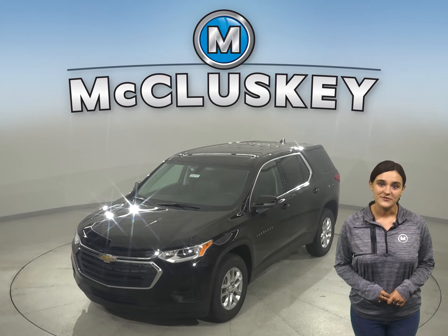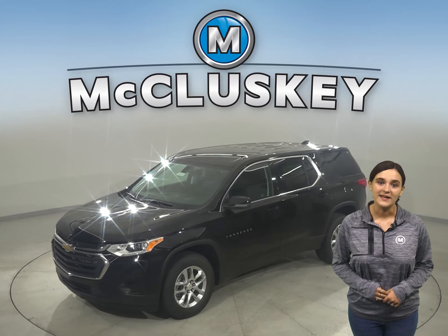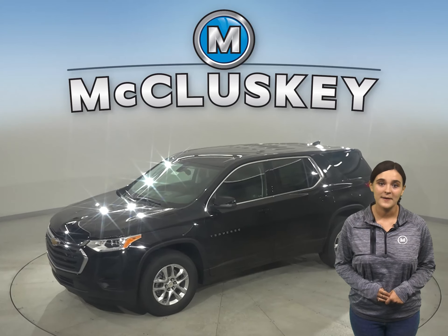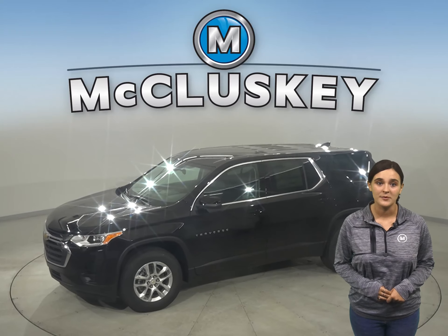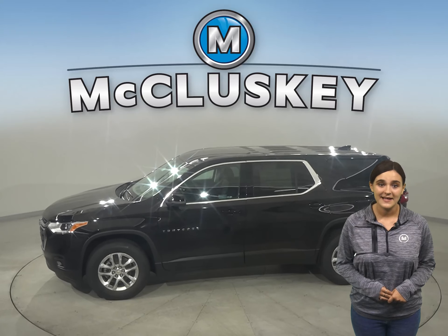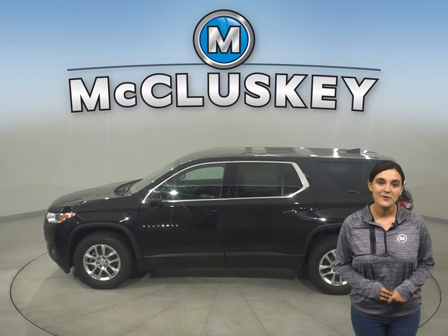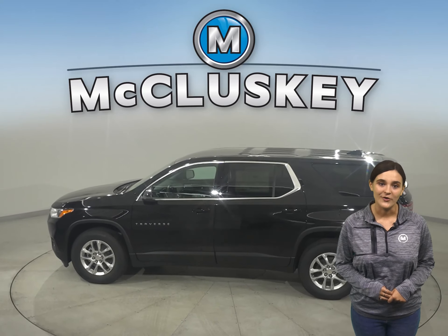The 2021 Chevrolet Traverse makes every drive worth the trip. This midsize SUV is spacious enough to accommodate a big family, yet doesn't compromise on style. It offers technology to help keep you connected and safety for more confidence as you travel along. Because no matter where you're going, the ride makes all the difference.